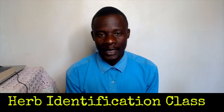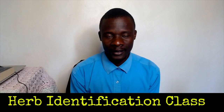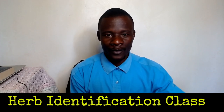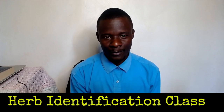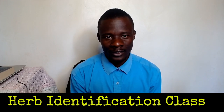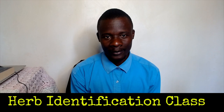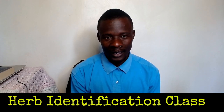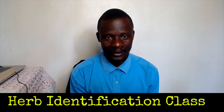Welcome to our herbal herb identification class, where we discuss most of the natural remedies that we have in nature and what God has blessed us with that we can use to regenerate, alkalize, and rejuvenate ourselves and our system.